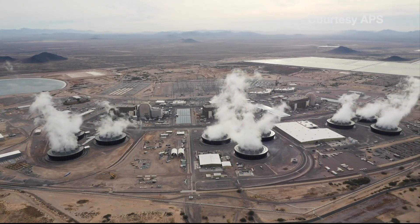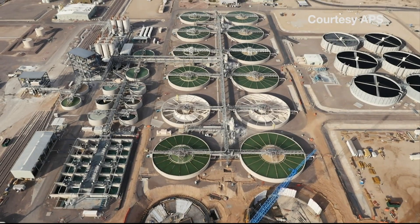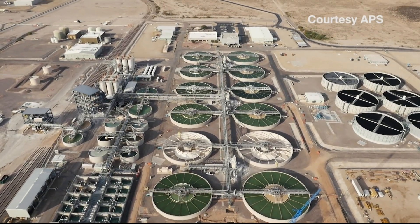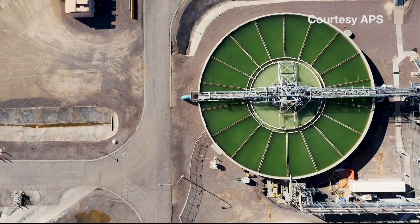The water is used to cool the plant. Heat is converted from nuclear reactions into electricity. The boiling water created by the steam is then cooled and condensed. Treated wastewater is used to do this — it comes mostly from the 91st Avenue sewage treatment facility.